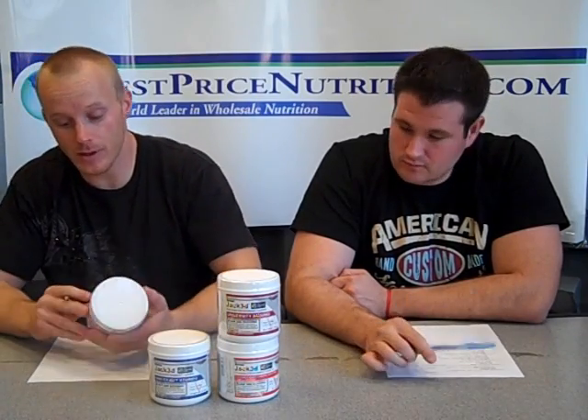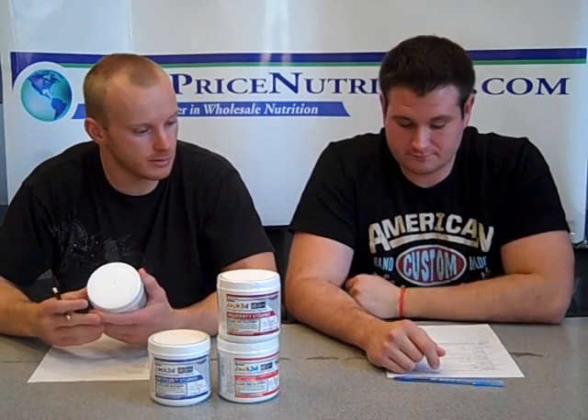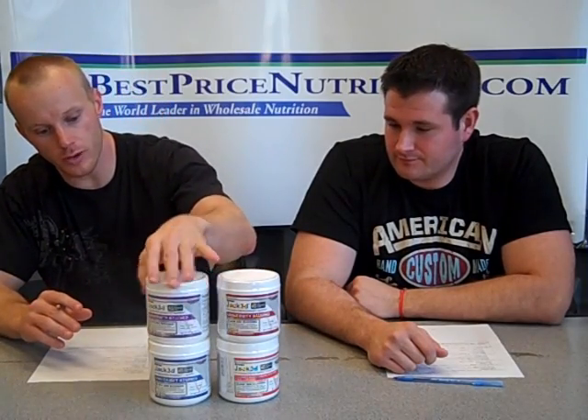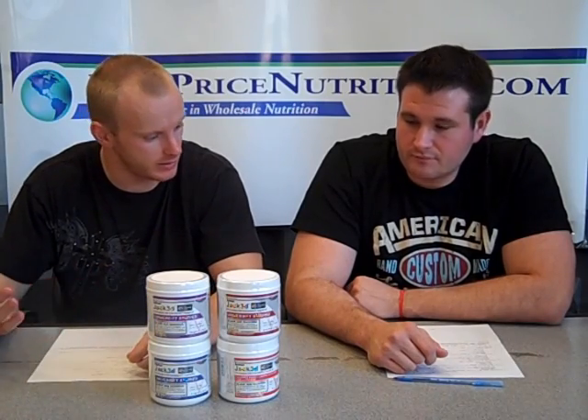We've spoken about this particular product in a few other videos we've done, because we've covered pre-workouts and discussed the genesis of pre-workouts and how Jacked started the new rave — the smaller, more concentrated pre-workouts where you get fewer ingredients but more of said ingredients, and they tend to pack a little more punch in terms of stimulants.